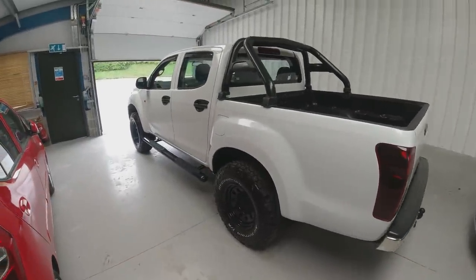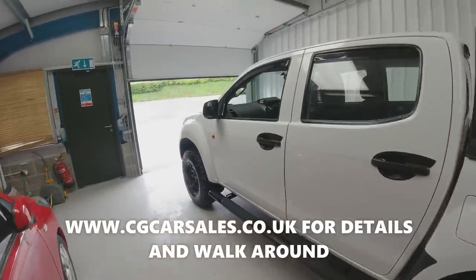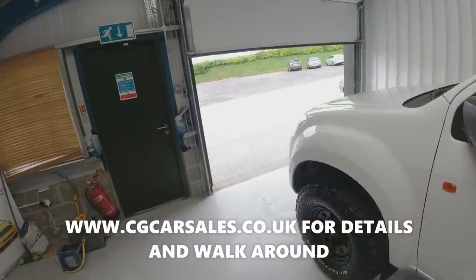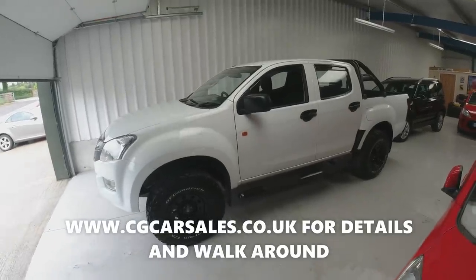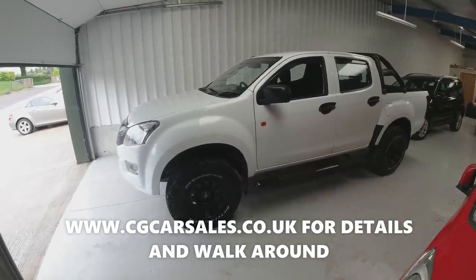Listed it for £14,995. Most of the other trucks of this age and mileage are in the region of £15,000 to £16,000 plus VAT, so you're getting into sort of £18,000 territory. I am well underpriced at £14,995 and there's no VAT to pay.